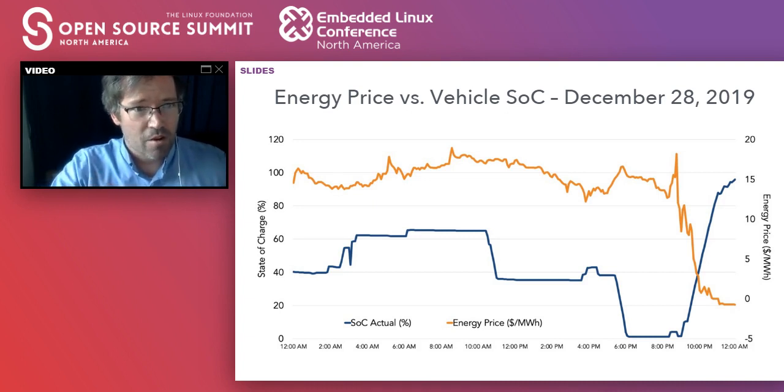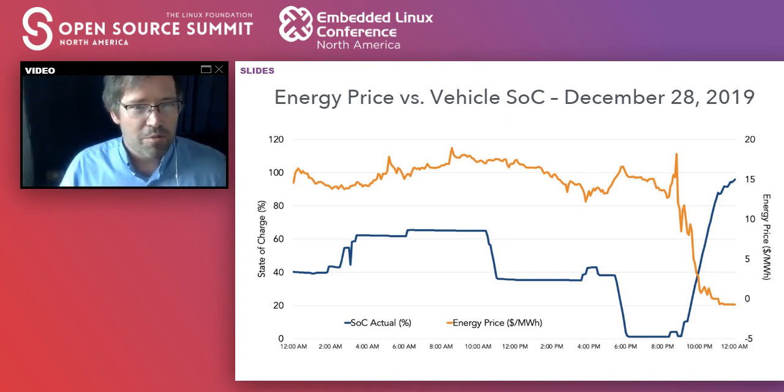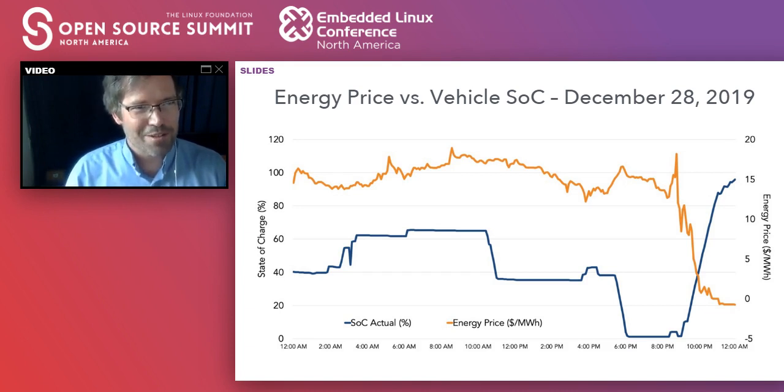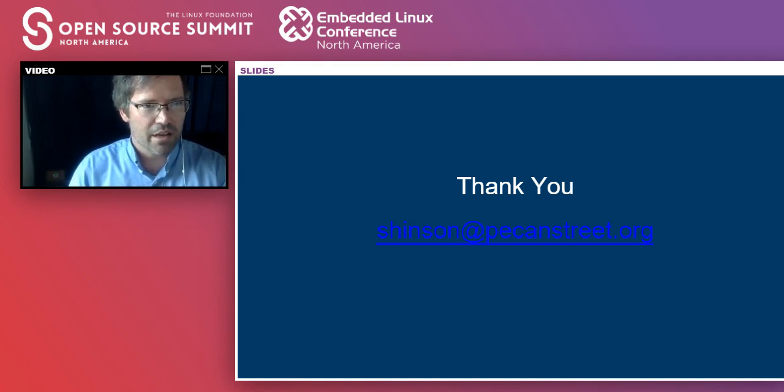Those were all good questions. To put battery longevity in perspective, I actually drive a 2011 Chevy Volt, and its battery life is still just fine — other parts of the car are not doing so well, but the battery is fine. Thank you everyone for joining me. My contact info is at the end of the slide deck, and I'll try to participate in the Slack discussion if there's any additional discussion there as well. Feel free to reach out to me at that email address.